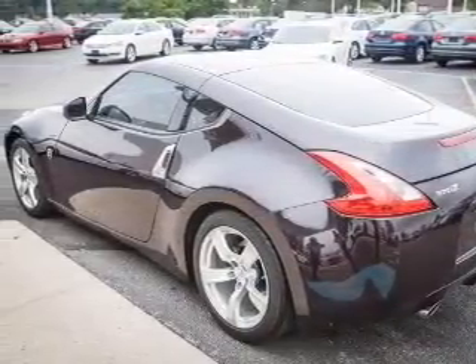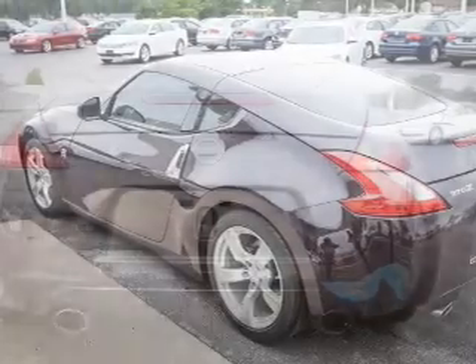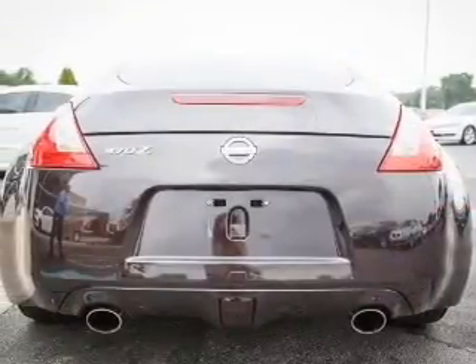Additional features include steering wheel controls, aluminum rims, automatic climate control, an adjustable tilt steering wheel, and an alarm system.